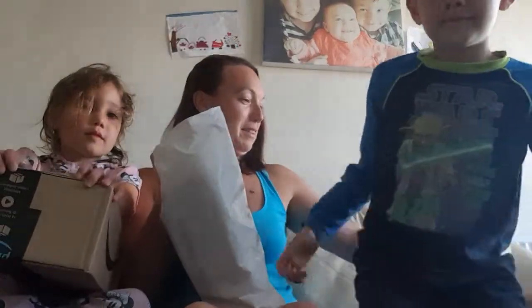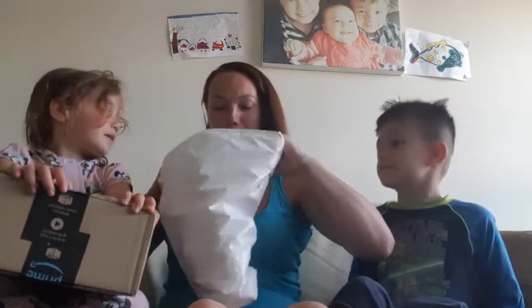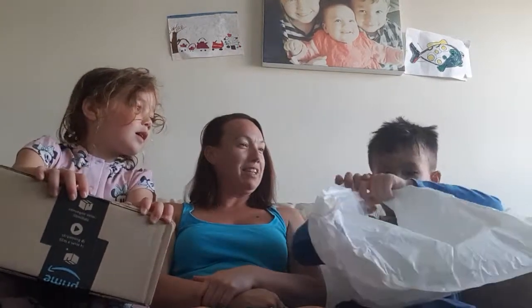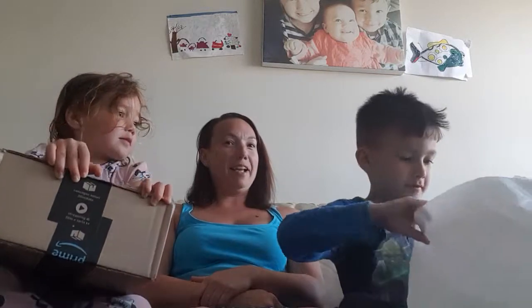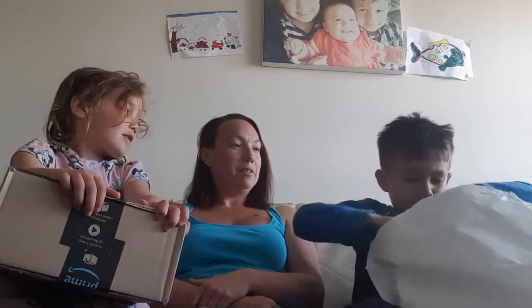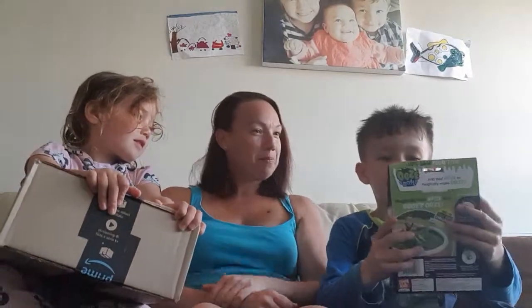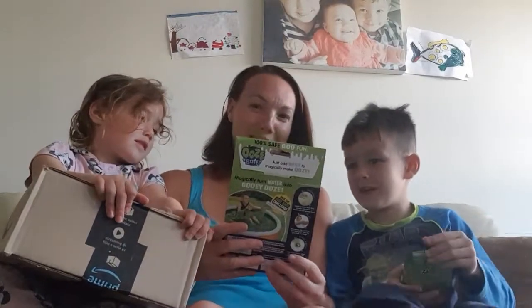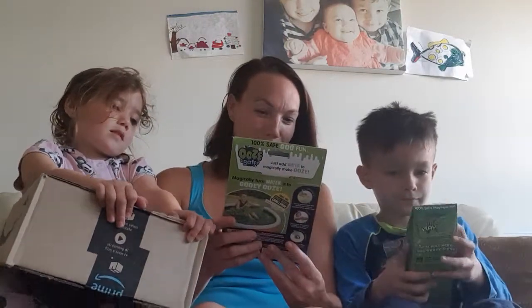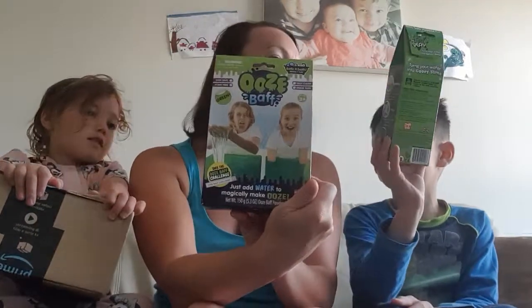Sit down. Ok, pull that. Right, let's see — you've got to look inside and show everybody what it is and tell us if you like it or what you think. Pull it out. Read what it says. Ooze bath. Ooze bath. It says safe for bath. Take the ooze bath challenge. Just add water to magically make ooze. Thank you very much.